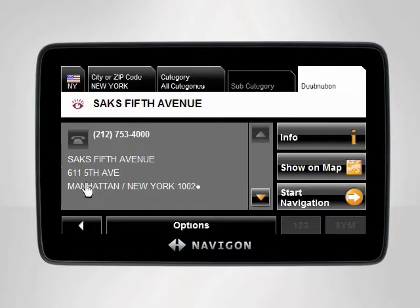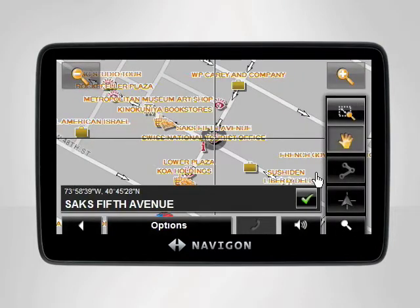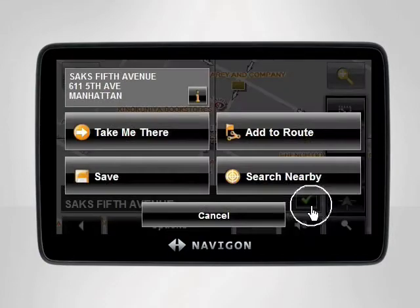For the purpose of this tutorial, we have already entered the address of Saks Fifth Avenue. To search for points of interest nearby Saks, begin by tapping Show on Map from the destination screen. The device will then display your destination. Tap the green checkmark, then search nearby.